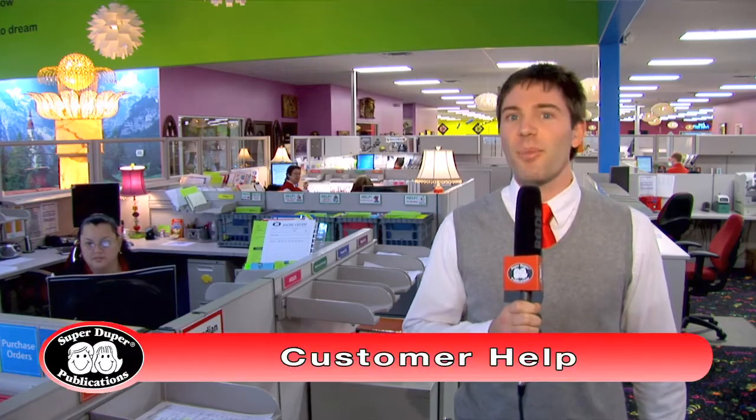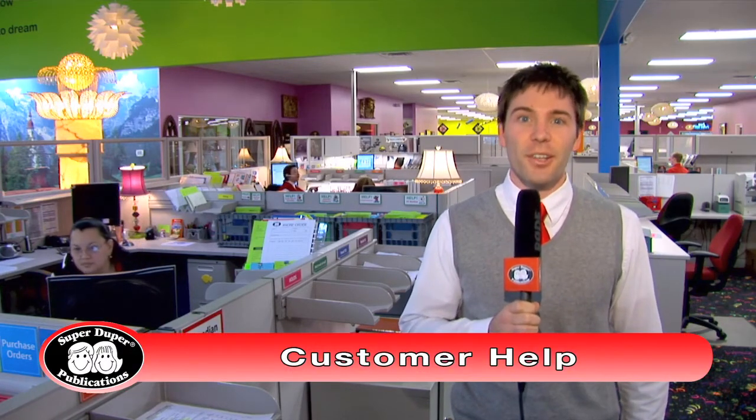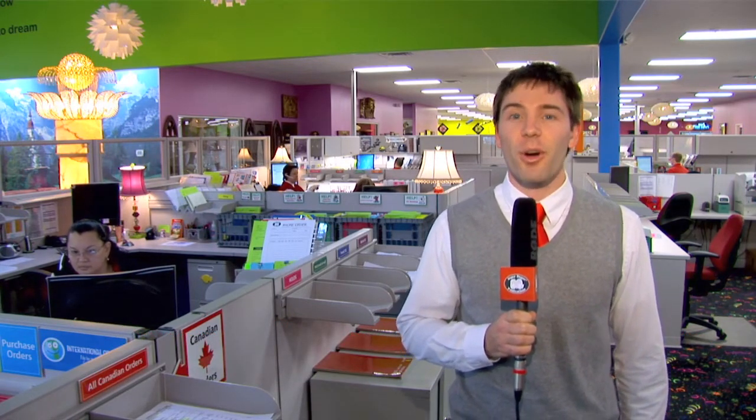Here we are in the customer help department. Our customer helpers answer your product questions, take in your orders, and make sure that you're happy with your purchase. They work closely with the displays and conventions department, which works to get our products out on the road for testing.